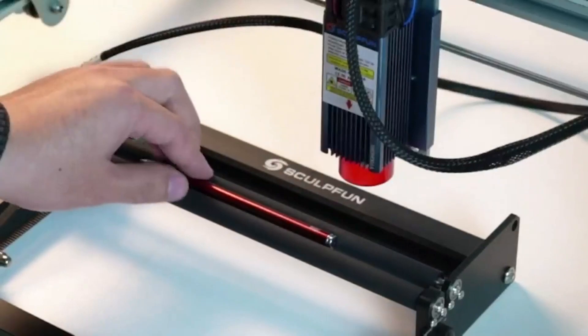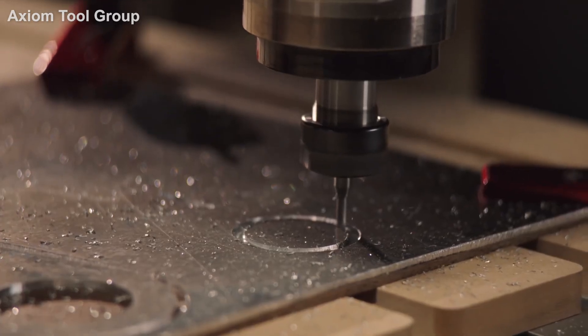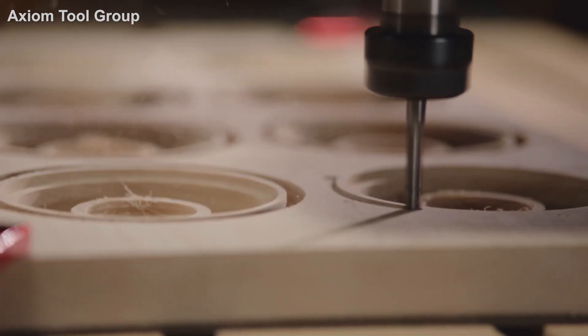These two pieces of machinery are a vital part of everyday work at Plyco, and it's this reason that inspired us to lay everything out and clearly show off what makes CNC and laser cutting different.